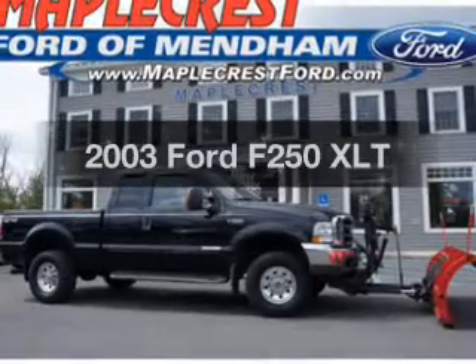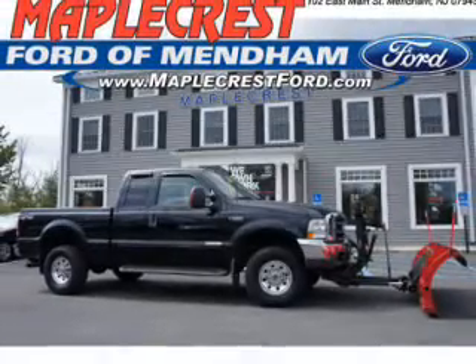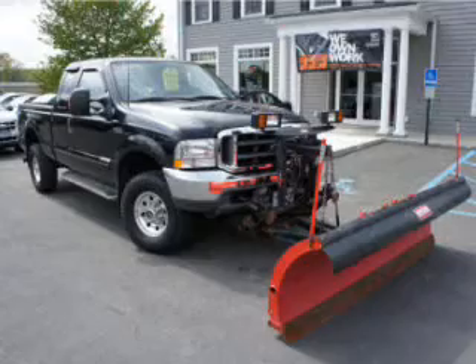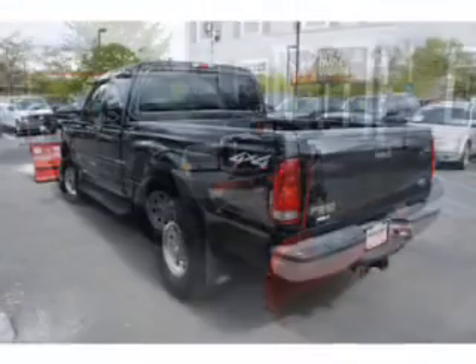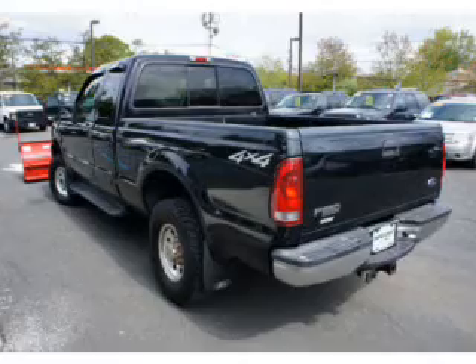If you're looking for a first-rate auto, this one could be yours today. The powertrain includes four-wheel drive with a reliable engine driven by an automatic transmission. Stand out from the crowd with premium wheels.